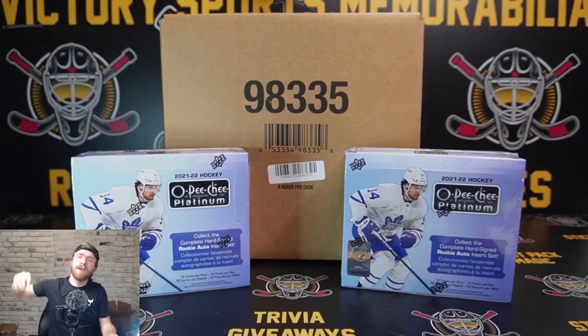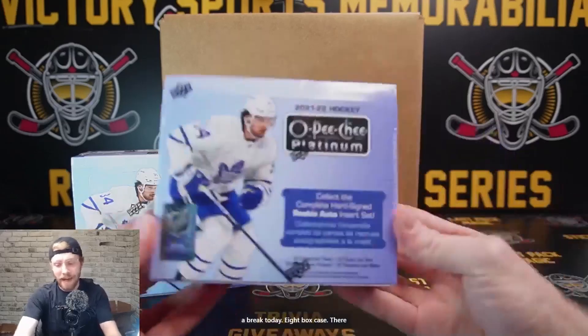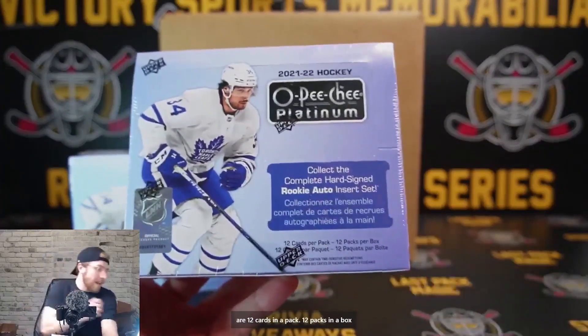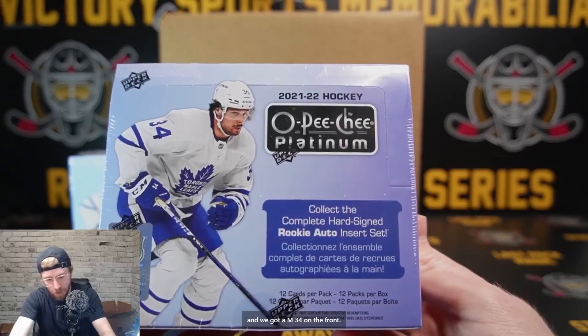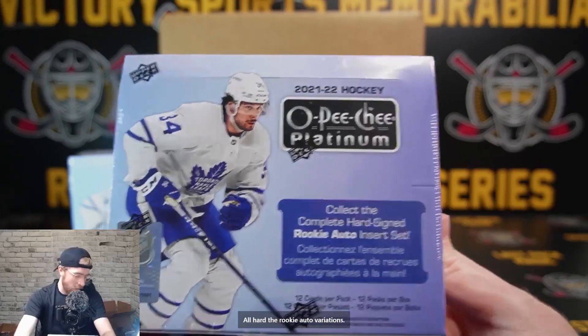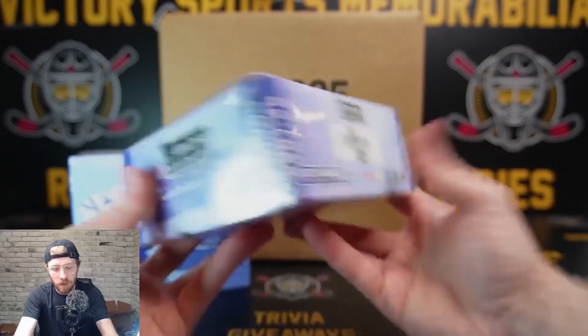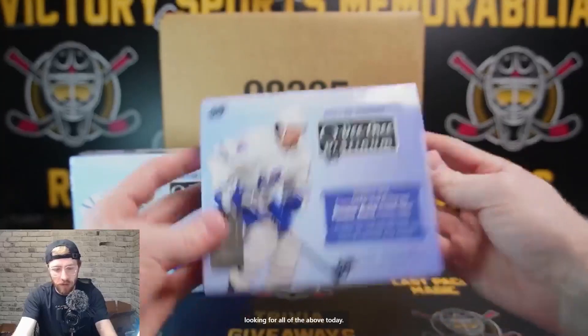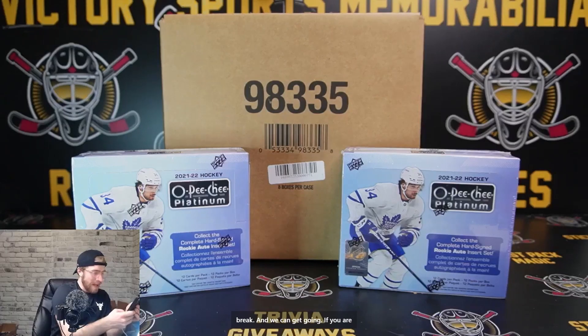We are live, it's release day - OPG Platinum 2021-2022. We've got a banger of a break today: an eight-box case. There are 12 cards in a pack, 12 packs in a box. All cards are hard-signed with am-34 on the front. The rookie auto variations are what we're after, along with lots of cool new sets, variations and parallels.